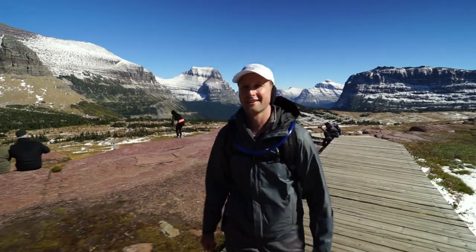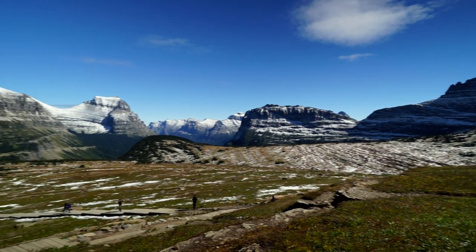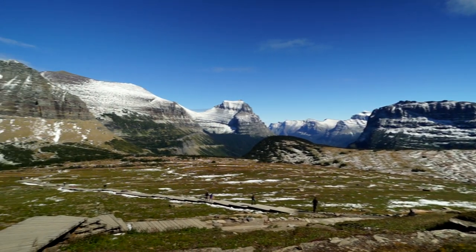Although you'll be eager to make it to the overlook, make sure to turn around and take in the 360-degree panorama of mountains around you. It is truly gorgeous.